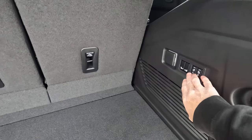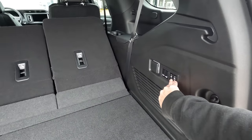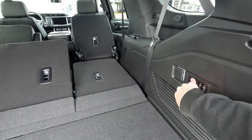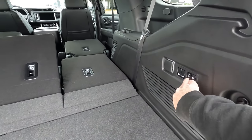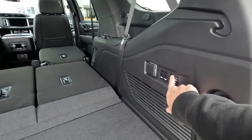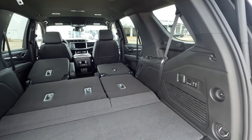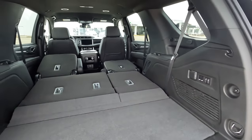You can lower these rear seats with the buttons right here — I'll just show you how that works. And then we'll lower the middle row seats as well; that's very easy to do with these buttons right here. You can bring the rear seats back up with the power buttons, but you'll have to do that manually with the middle row seats, as you can only bring them down with the buttons but not raise them back up.